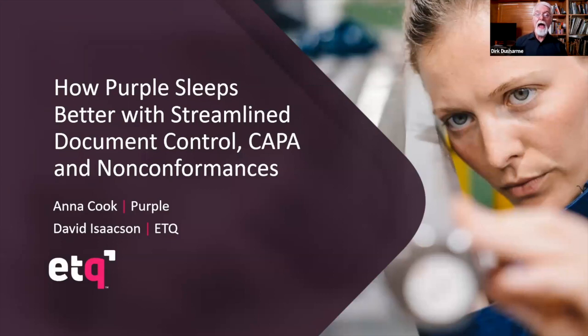Welcome to today's webinar: How Purple Sleeps Better with Streamlined Document Control, CAPA, and Non-Conformances, sponsored by ETQ.